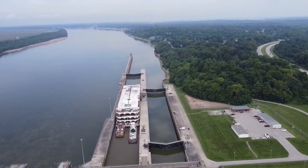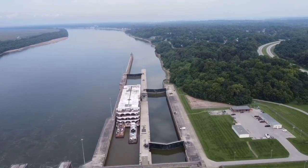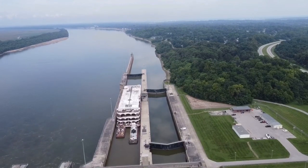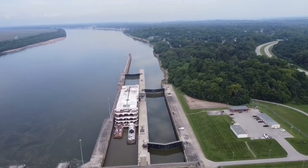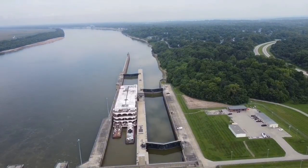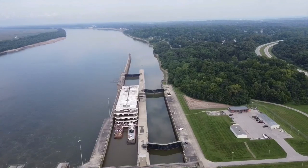So that boat was permanently docked, except there's one exception: once a year she had to come off that dock for her Coast Guard certification. She has to be able to navigate under her own power for that certification, so she was a powered vessel — she had four 1,000-horsepower Z-drive engines.